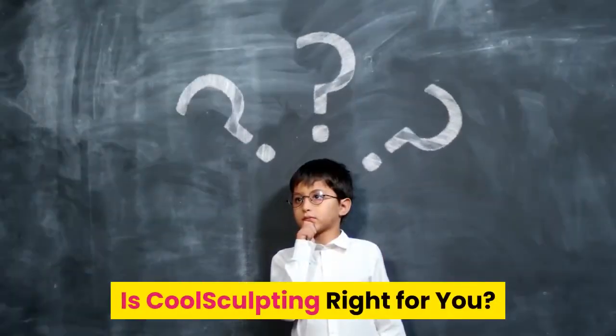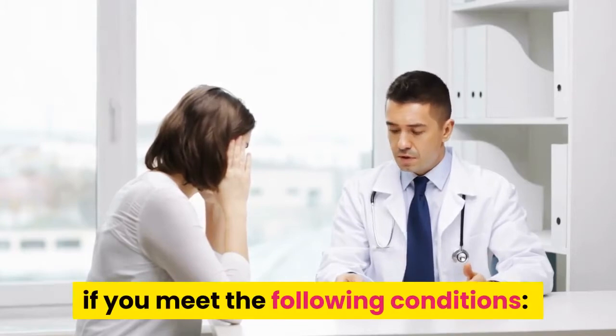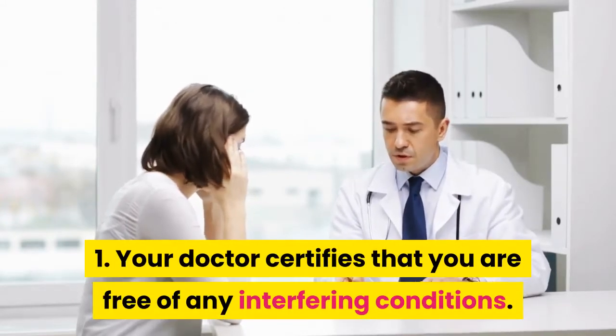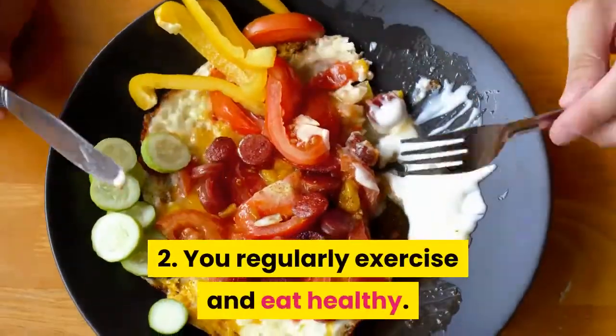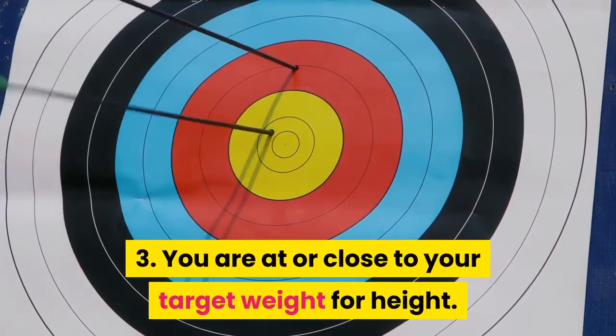Is CoolSculpting right for you? CoolSculpting is right for you only if you meet the following conditions: 1. Your doctor certifies that you are free of any interfering conditions. 2. You regularly exercise and eat healthy. 3. You are at or close to your target weight for height.